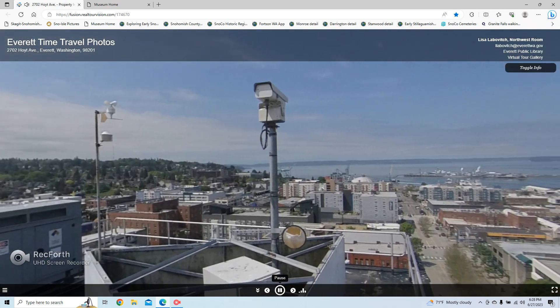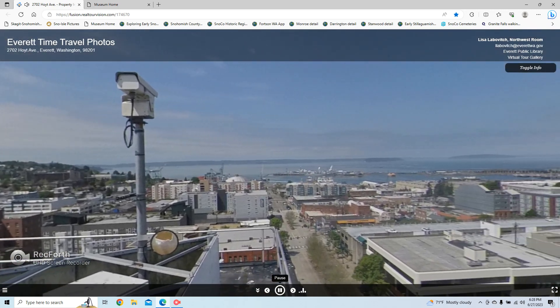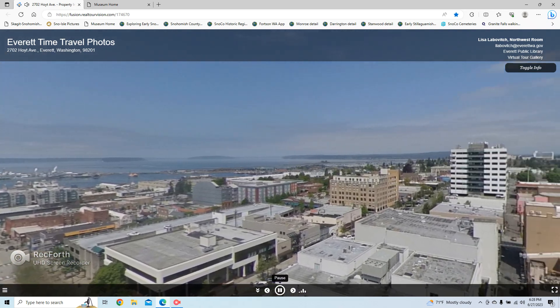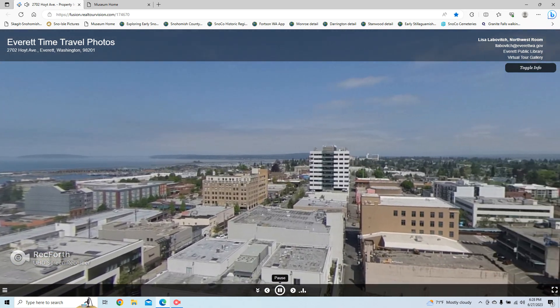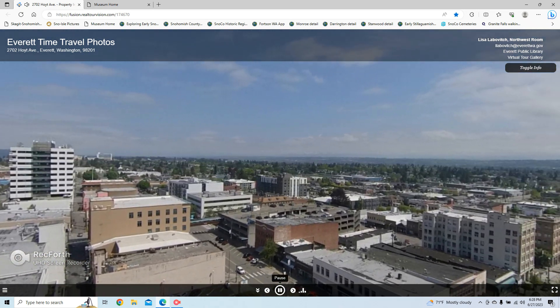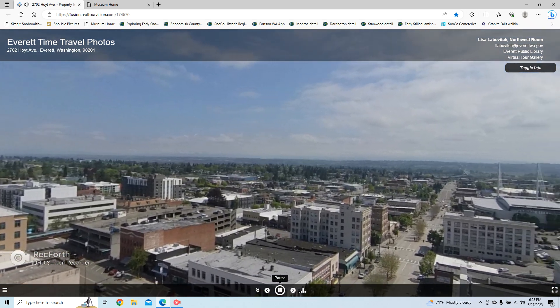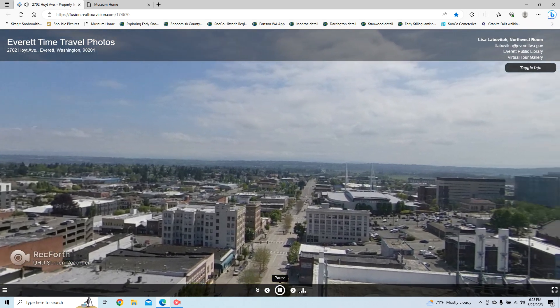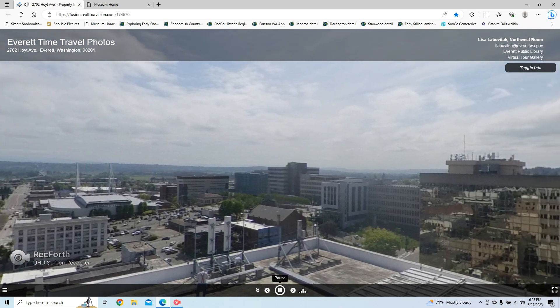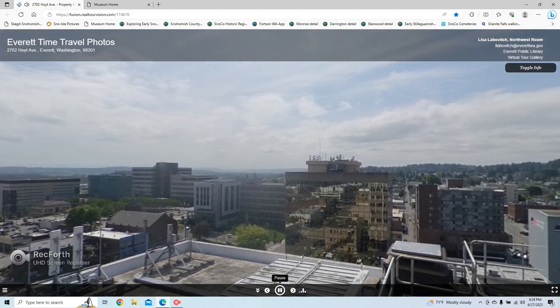Technology can be fun! With a single snapshot from nine stories up, we can enjoy a panoramic view of Everett, Washington. We are using a VR 360 camera received as part of a grant from the state library system. Everything you see scrolling here was captured in a single snapshot.